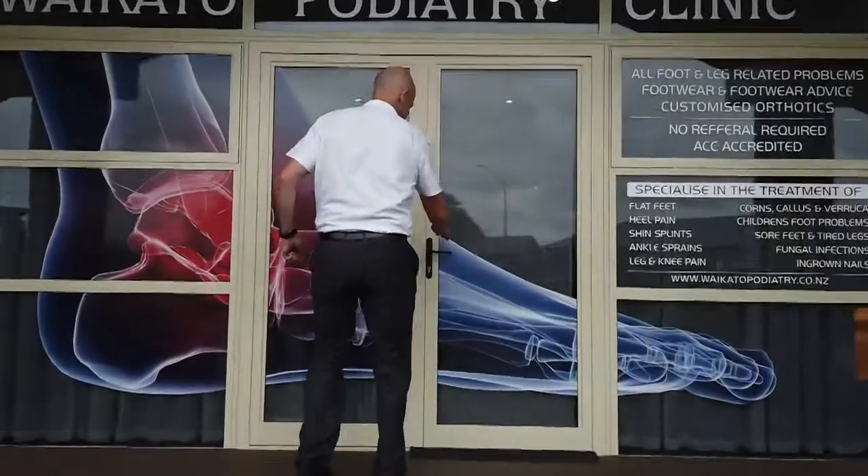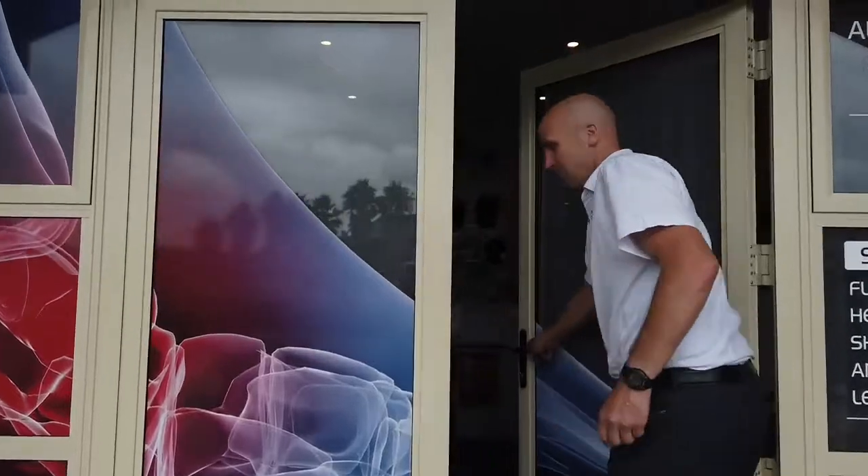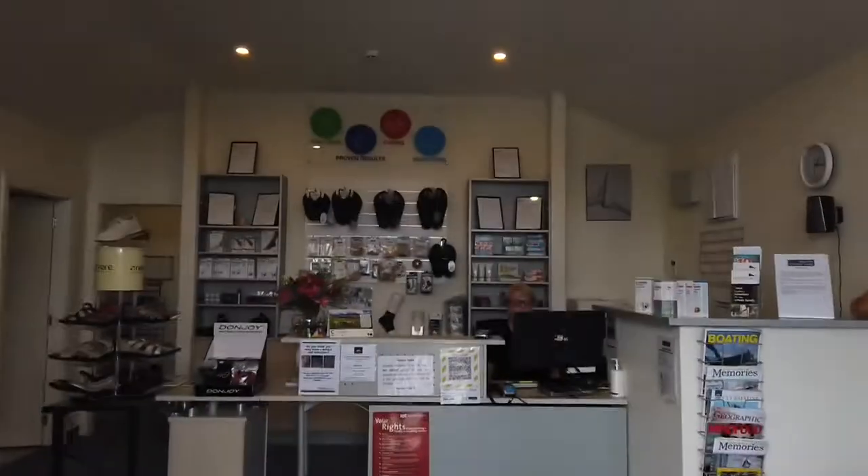Hi, welcome to Waikato Podiatry Clinic. Come inside and have a look around at our lovely modern clinic with plenty of space and plenty of smiles.